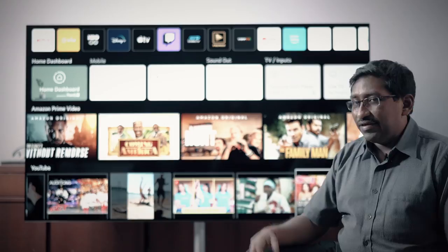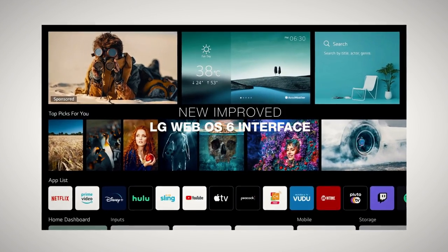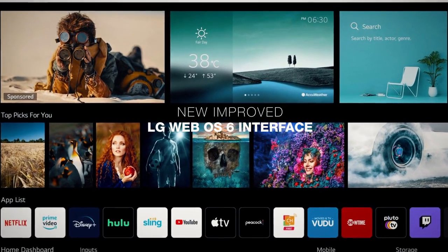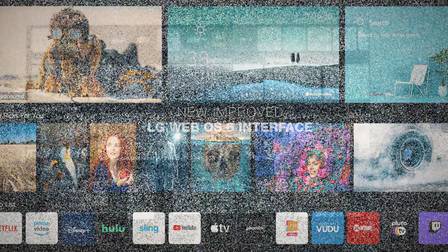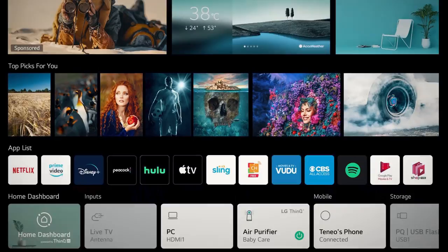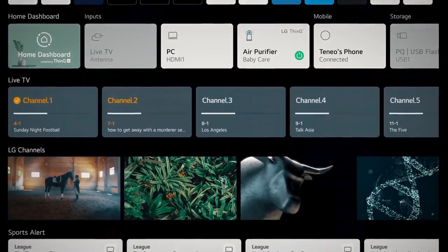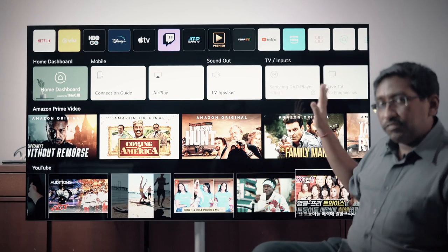Let's talk about design. This is the new WebOS 6, which is a marked difference over older LG TVs. It's much more modern and updated, more in line with all the new content streaming services. Your homepage is now full of channels, mode settings, and related TV shows and movies you could watch — all right there on the home screen.